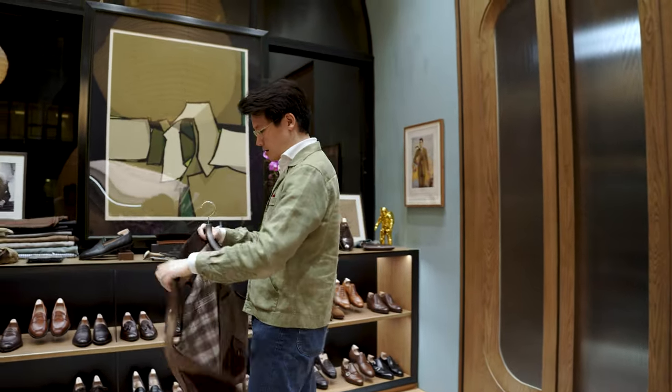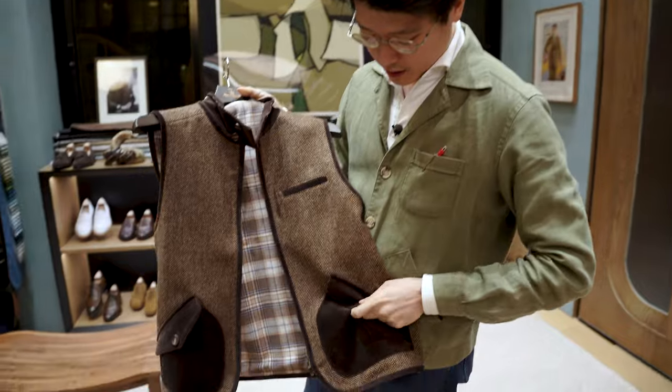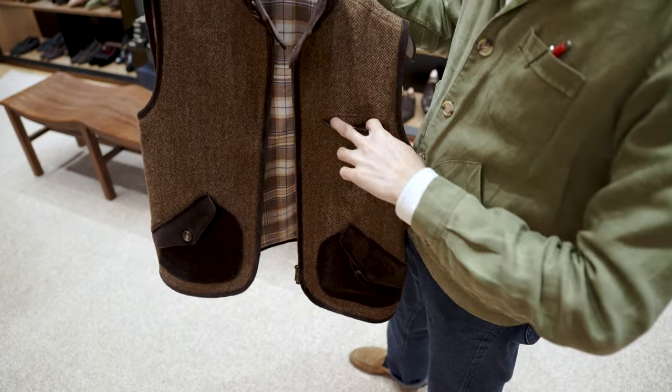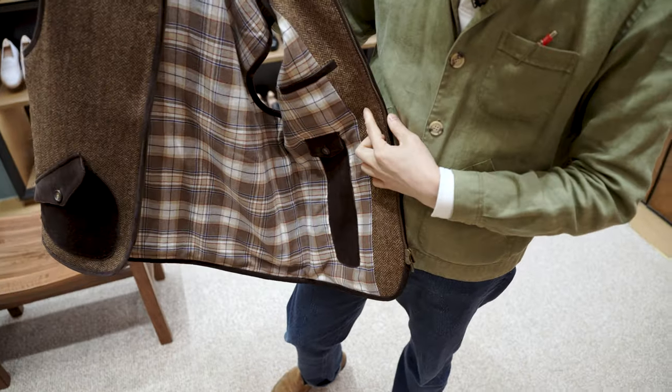Before I show you what it looks like on, let me show you some of the fun little details. So obviously we have kangaroo pockets with a button on there, so you can secure whatever you need. A little welt pocket up here, so you can tuck in a pen or even your phone if you like. And then we actually kept a little watch pocket here, just in case you need it.